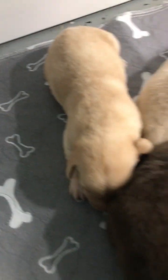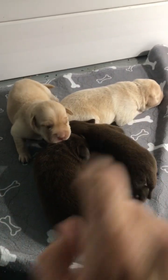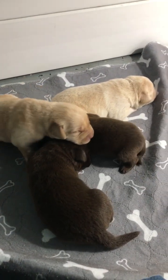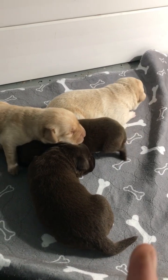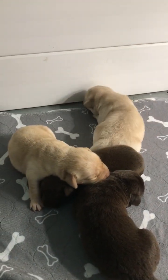And then these are the girls. Again, we had two of each — two chocolates and two yellows. Such a surprise, half and half. Last time I had all chocolates and one yellow, one surprise yellow. But this time it came out more evenly.